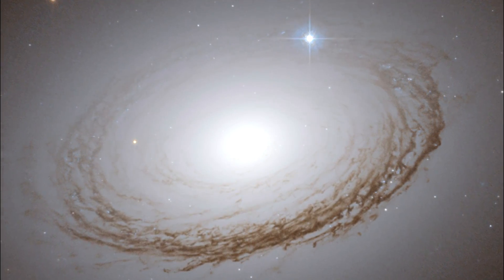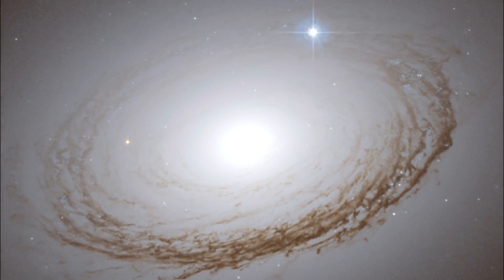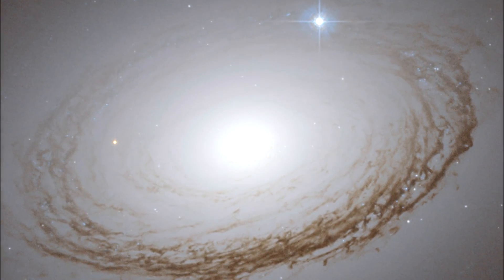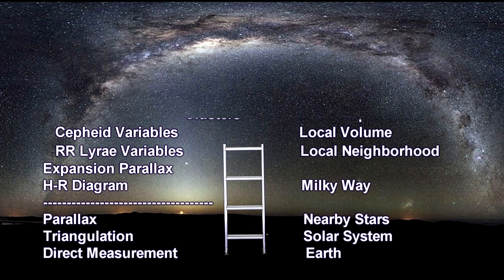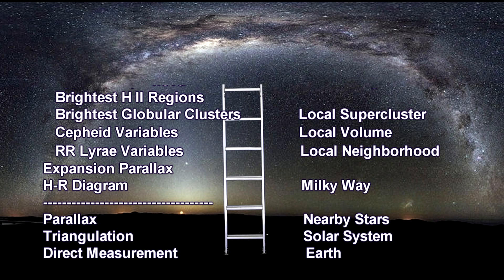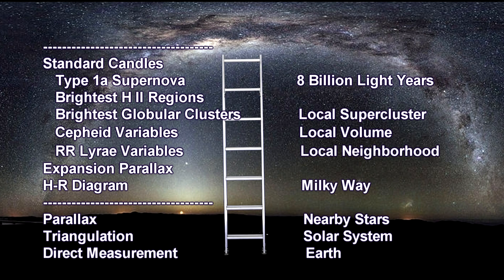Direct measurements, triangulation, and parallax took us across Earth, the solar system, and nearby stars. We added expansion parallax for planetary nebulae and a number of powerful standard candles verified against stars measurable via parallax. This took us all the way across the Milky Way and into our local supercluster, the Virgo Supercluster, where Cepheid variables confirmed the accuracy of Type Ia supernovae as an excellent standard candle.